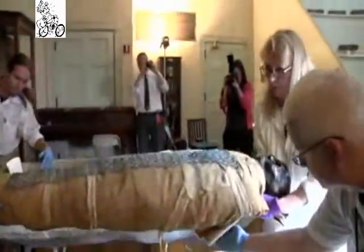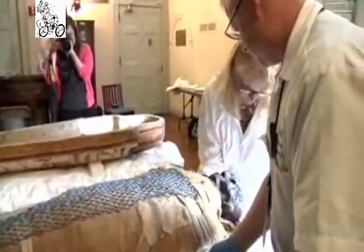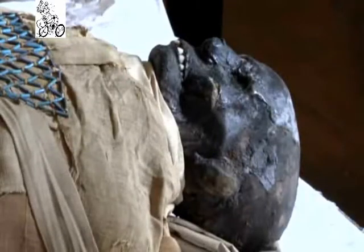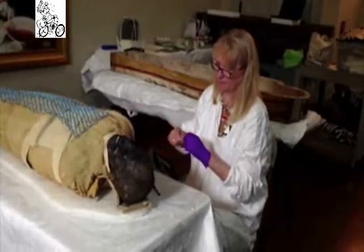He was the gift of a Dutch diplomat, Van Lennep, who had been well-received in Boston. When he went back to Smyrna, he decided to send a mummy to Boston as a gift in gratitude, to raise money for the hospital.